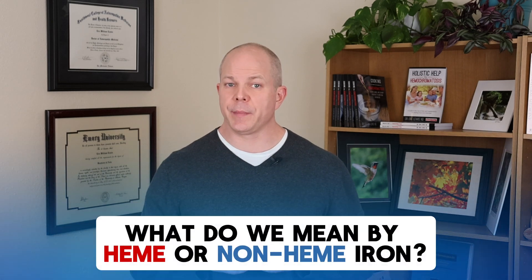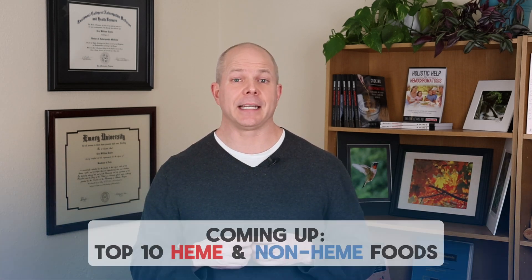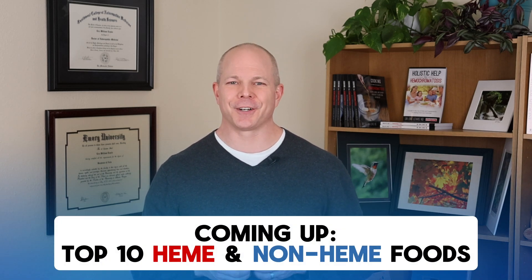Let's learn about one of the most basic fundamental concepts for iron in our foods: what exactly do we mean when we say heme iron or non-heme iron? By the end of this video, you'll have this concept down pat, as we will share with you a list of the top 10 heme iron foods and a list of the top 10 non-heme iron foods. So be sure to stick around.